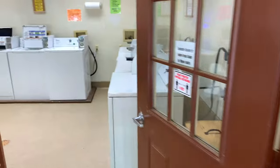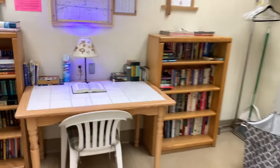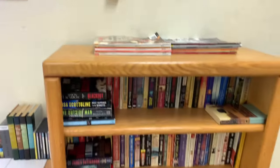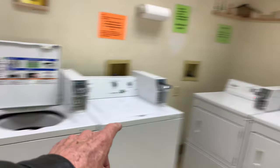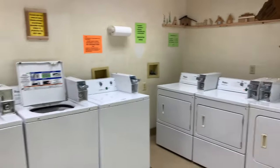You got a super neat laundry here, let's take a look at it. They leave that light on all the time with the Bible on the table. You got book exchange, a folding table, and what we got — four dryers, three washers. 75 cents to wash, a quarter to dry. Pretty neat, well kept, really really clean.